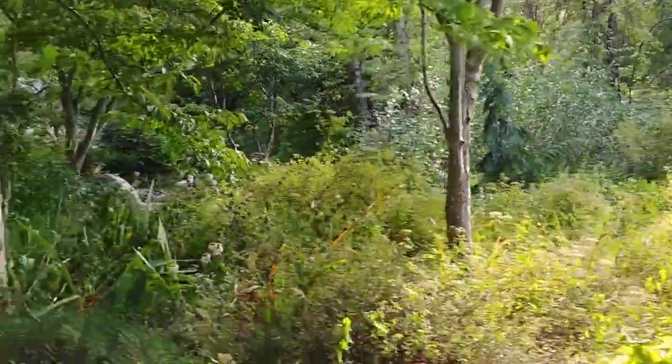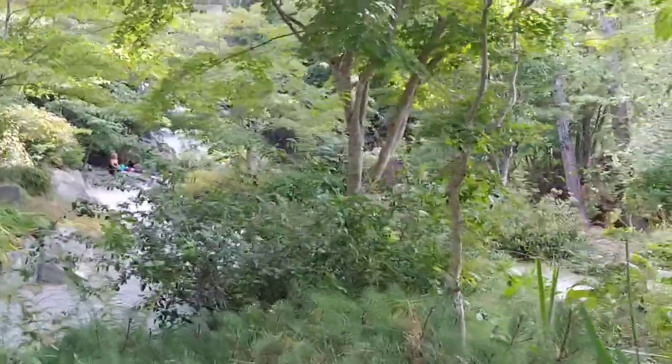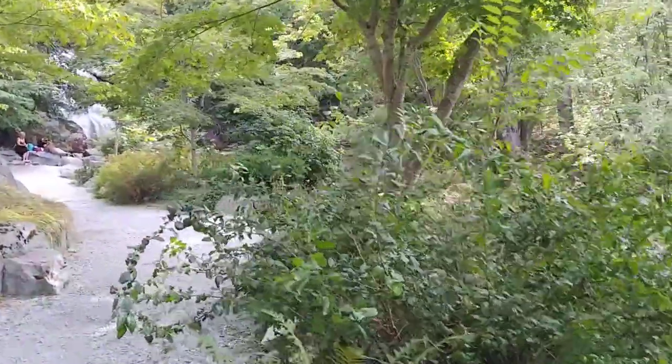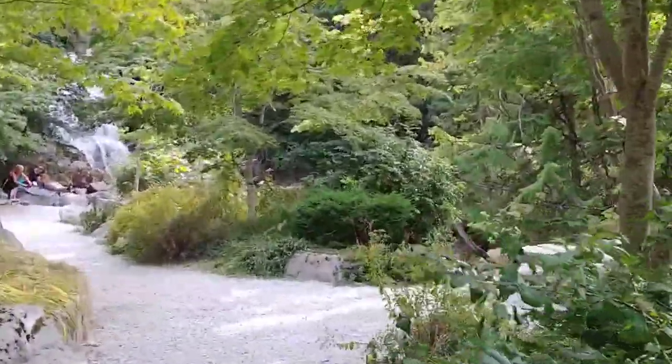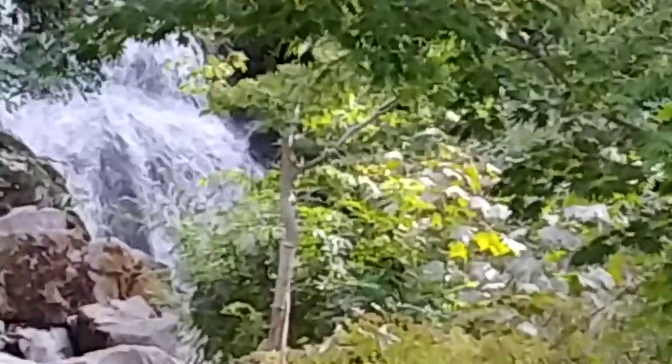And thank you for watching. Let's take a little stroll down here so you guys can get to see the falls. I'll zoom into the falls.